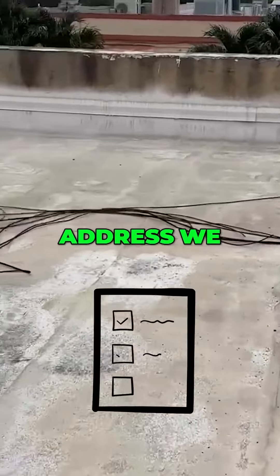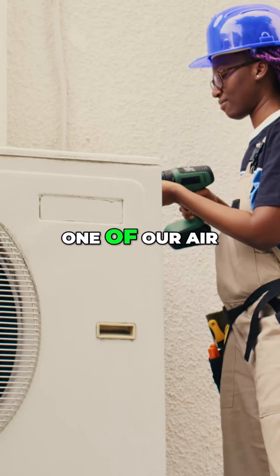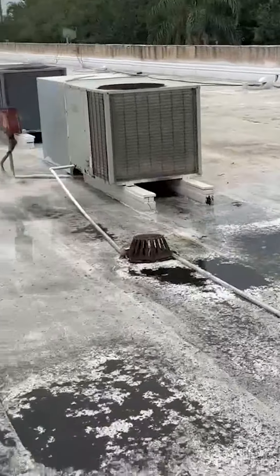Some of these things that we would address — we would come up here, mark out all the units, number them so we know exactly what's having a problem. We would have one of our air conditioner partners come out here and help us maintain these things.